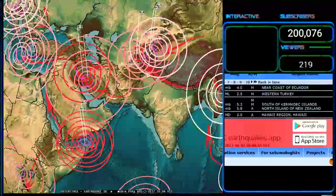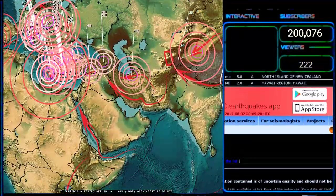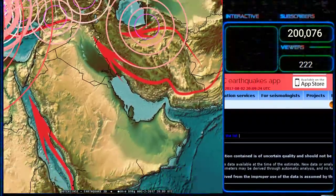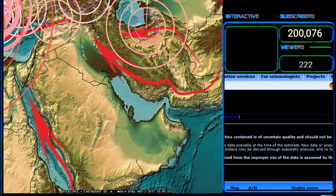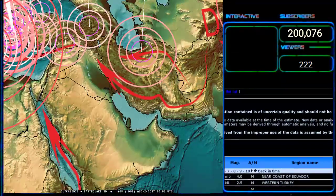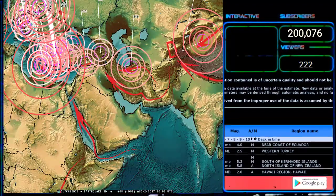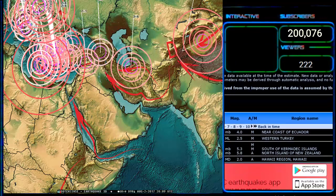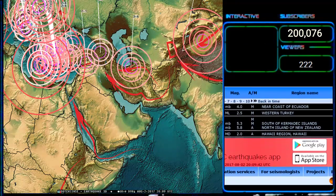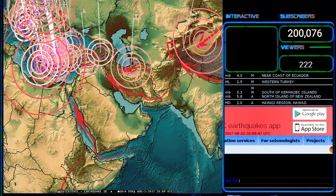I'd also like to report on something else. An upper 5 near 6.0 earthquake was reported at the Iraq-Kuwait border at 10-kilometer depth. USGS and EMSC are not reporting the earthquake, but it is on the seismologist study page. I showed it in a video, but I'd like for you to be able to see it in real time with me.